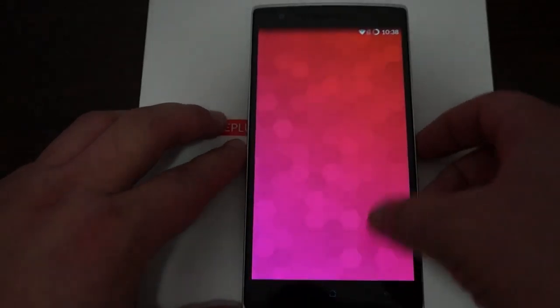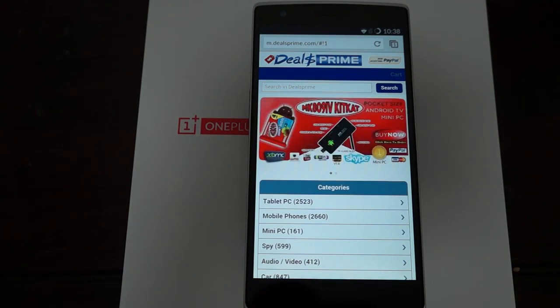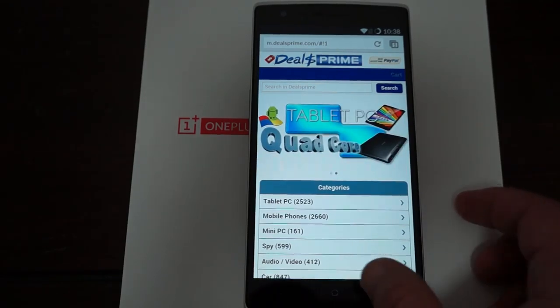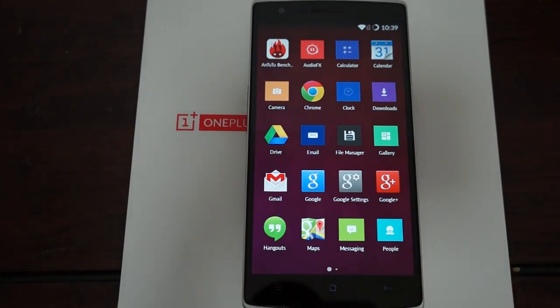Hello YouTubers and welcome back to Deals Prime Review Channel. This is part two for the OnePlus, a 2.5 gigahertz quad core phone. We just got done with part one where we did a live AnTuTu benchmark test, showed you the build of the phone, accessories, some of the icons, and started on the settings. Now in this review we're going to finish off checking out the settings and then do some web browsing to show the phone in action.